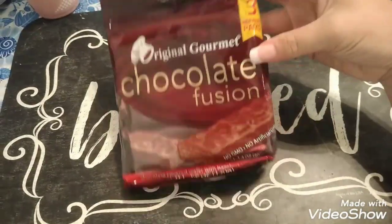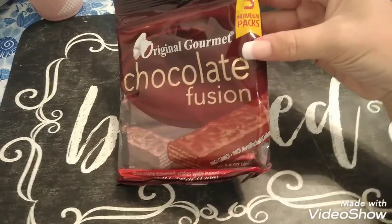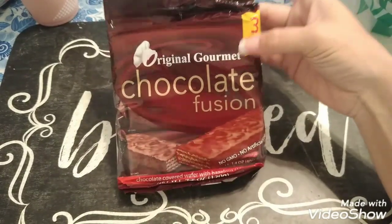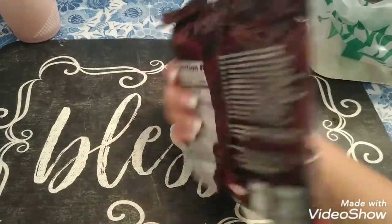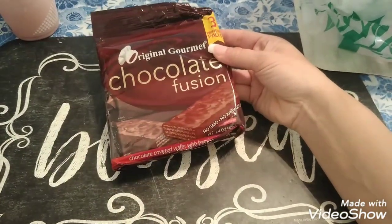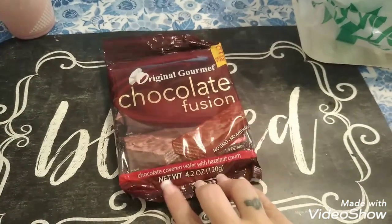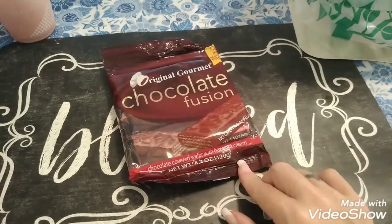Everyone has been hauling these. These are the Original Gourmet Chocolate Fusion. You get three individual packs. I'm going to go ahead and do a taste test video on this. Many people say they taste really good and I can't wait to try it. It's basically chocolate-covered wafer with hazelnut cream.